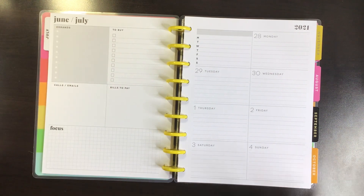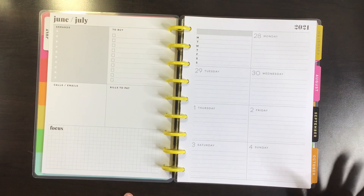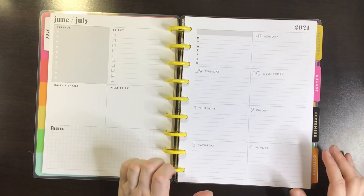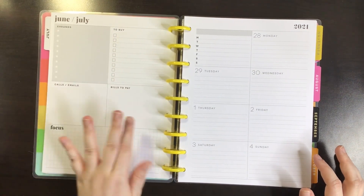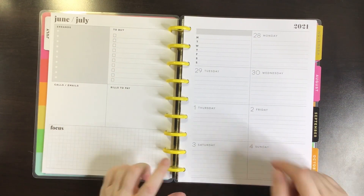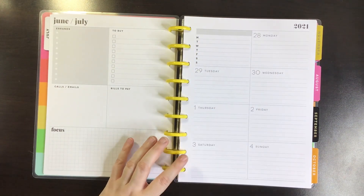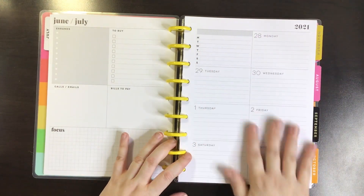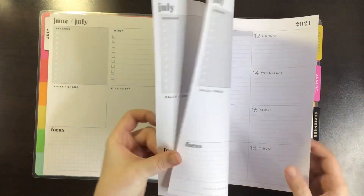The shaded box is gray, which I know some people get really upset about, but at least it's gray in my opinion because that goes with everything. That gray is neutral to me, but it isn't for everyone. It has errands to buy, calls, emails, bills to pay, a focus section, and this little weekly where you can write one thing for the day, and then obviously your week. Each week looks like that.